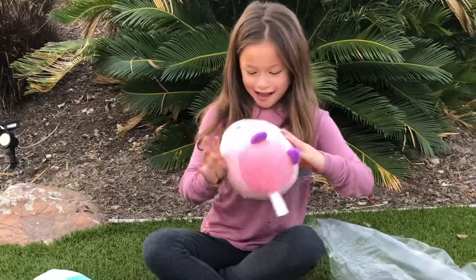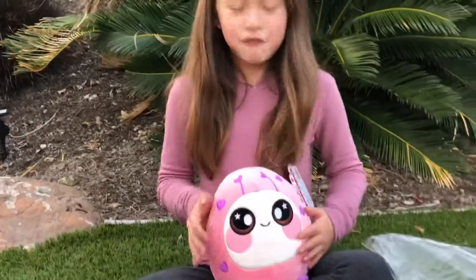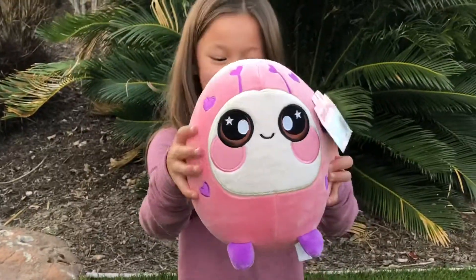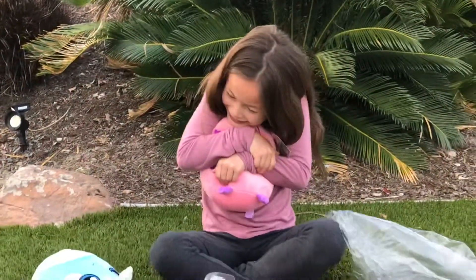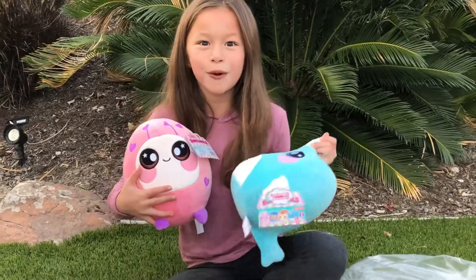Look at this one! I think it's a ladybug! It's so cute! It's even my favorite color! Look at it! And it's super squishy too! I love these! These are so cool!